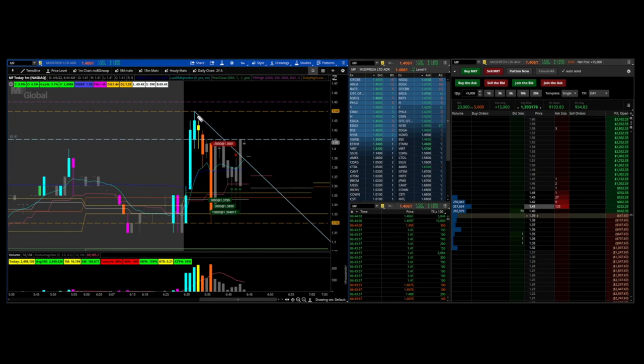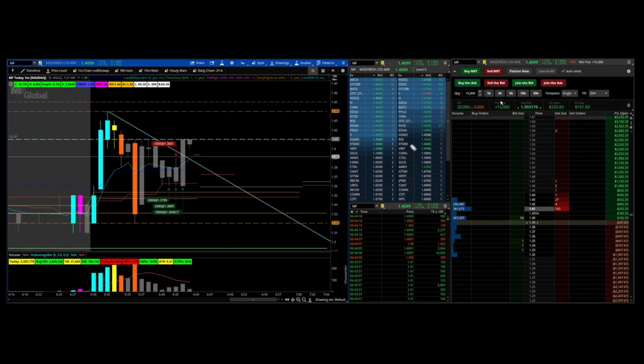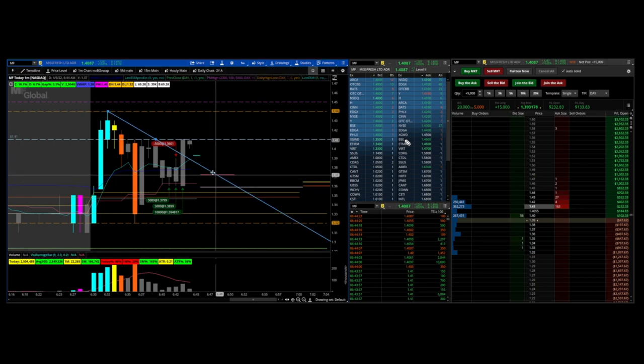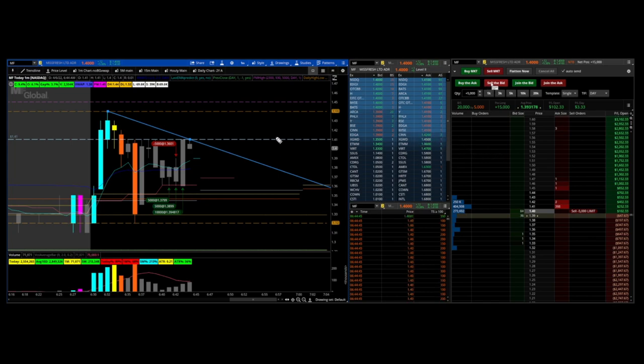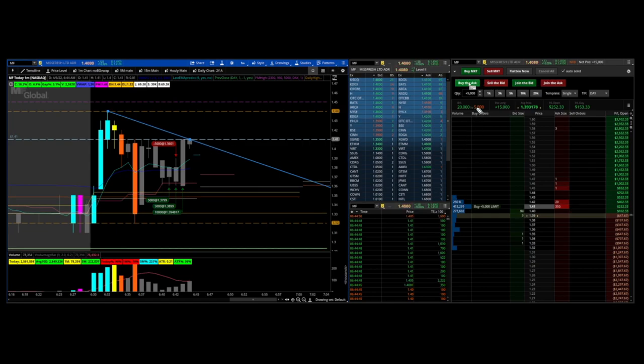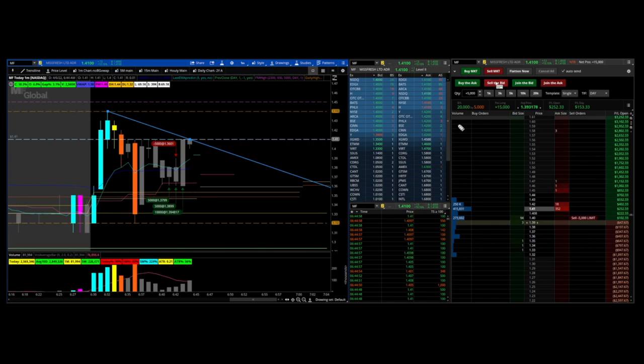It looks like another flag is forming, so a higher low would be ideal here. I'm always cautious — I'll sell some here and de-risk if it doesn't move immediately. My hand is on the trigger to buy the ask if 141 breaks; that's the resistance I'm looking for and I'll add additional shares. You can see me jumping between my buy and sell buttons. When this 141 starts to thin out I'm going to add an additional 5,000 shares, making a total of 20,000 shares.